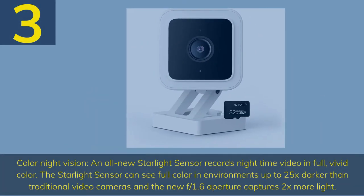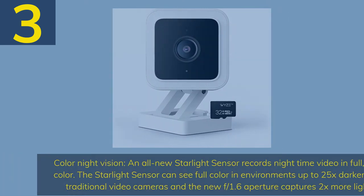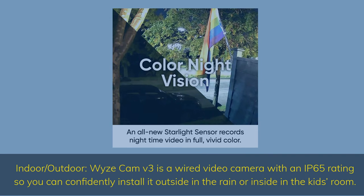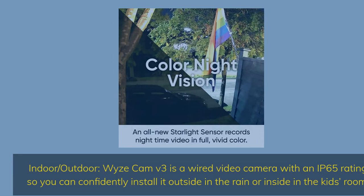Number 3 — Color night vision: an all-new starlight sensor records nighttime video in full vivid color. The starlight sensor can see full color in environments up to 25x darker than traditional video cameras, and the new f/1.6 aperture captures 2x more light. Indoor/outdoor Wyze Cam V3 is a wired video camera with an IP65 rating, so you can confidently install it outside in the rain or inside in the kids' room.